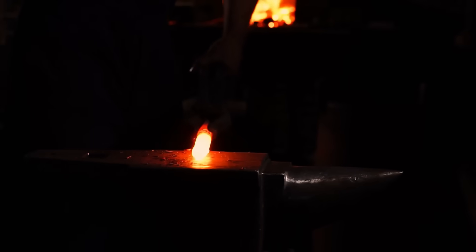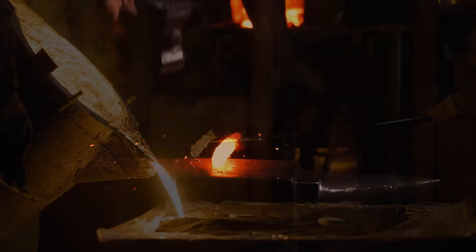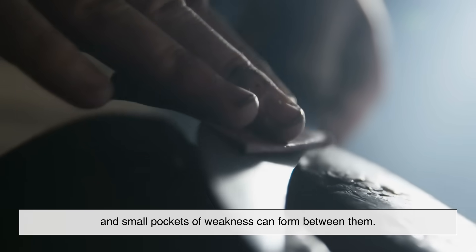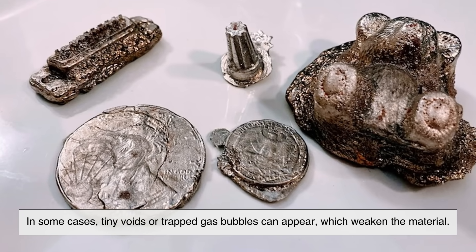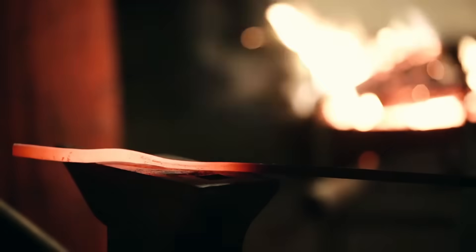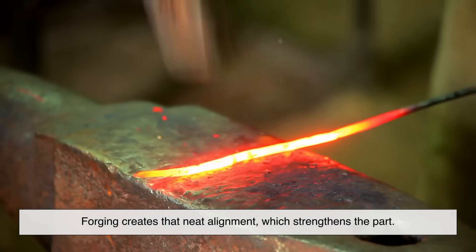To really understand why forging tends to make metal stronger, we need to zoom in to the microscopic level. When metal solidifies from a liquid in casting, its structure forms randomly. Crystals, called grains, grow in different directions, and small pockets of weakness can form between them. In some cases, tiny voids or trapped gas bubbles can appear, which weaken the material. On the other hand, when metal is forged, those grains get stretched, compressed, and realigned. Instead of being random, they follow the flow of the metal. Imagine a bundle of straws — when they're all neatly aligned, they're harder to break compared to when they're jumbled in every direction. Forging creates that neat alignment, which strengthens the part.